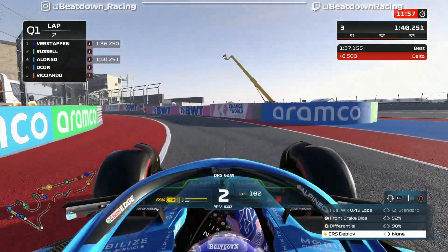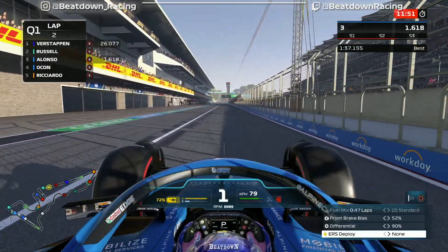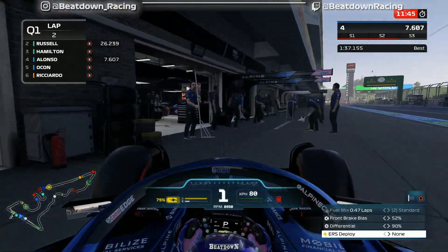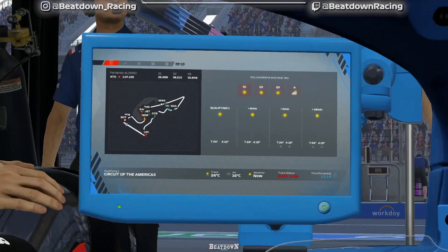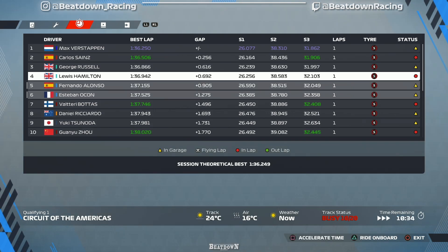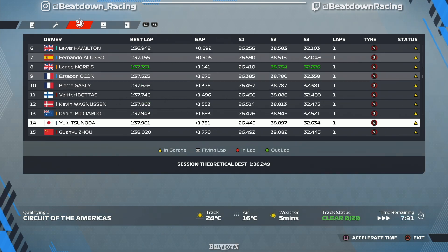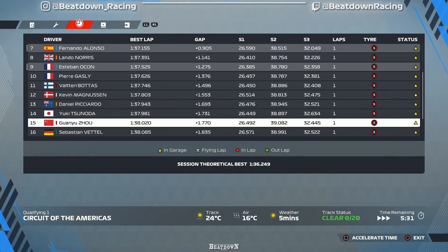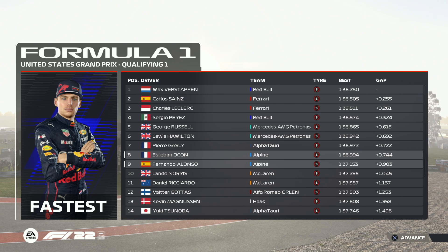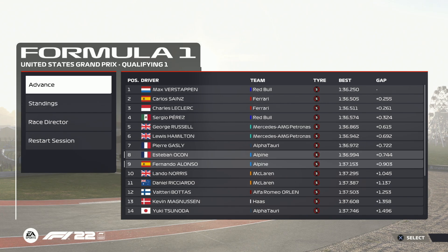We drop down to P3 right now — Russell's faster than us. But overall our lap time should be more than good enough to get us into Q2. We're P4 right now, so both Mercedes cars are quicker. Skipping ahead to the end of Q1 — we're P7, almost a second faster than P15. The others go out for run two, and we're through. Ocon improved and is a little bit quicker than us, but we advanced to Q2.